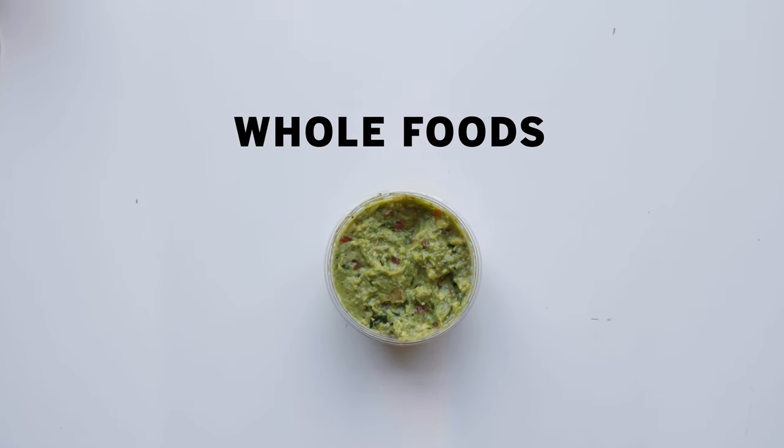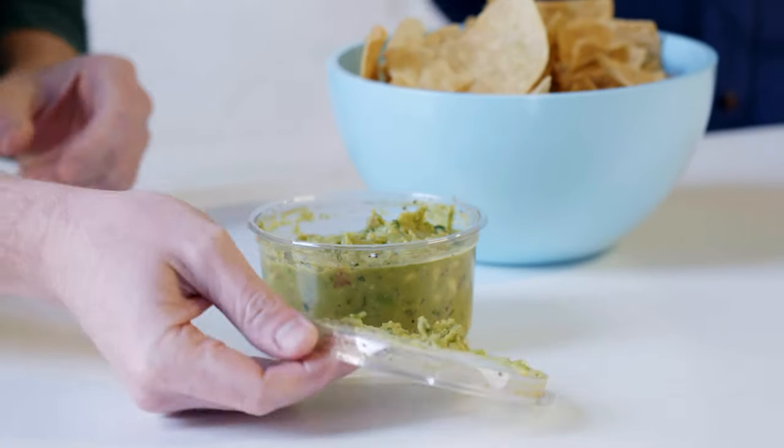The next guacamole is from Whole Foods. This is interesting because it's avocados and they just mix in pico de gallo. This clearly has been almost blitzed — the pieces of avocado are super tiny, kind of mashed. There's something very dominant in here — maybe too much cilantro, or maybe it's a jalapeño. Tough critics, but this matters — thumbs down.